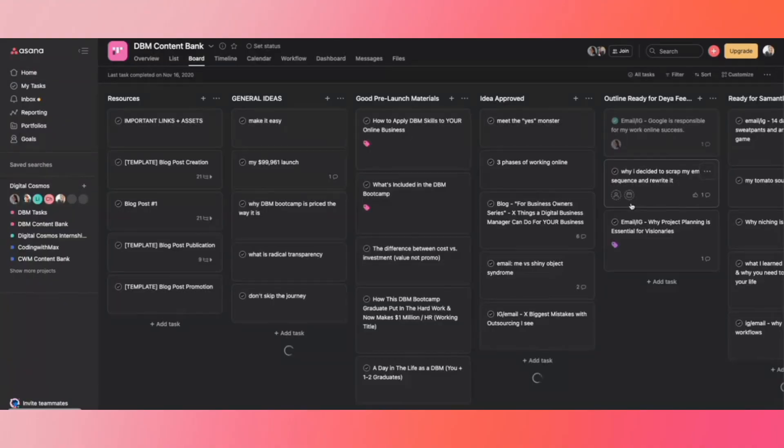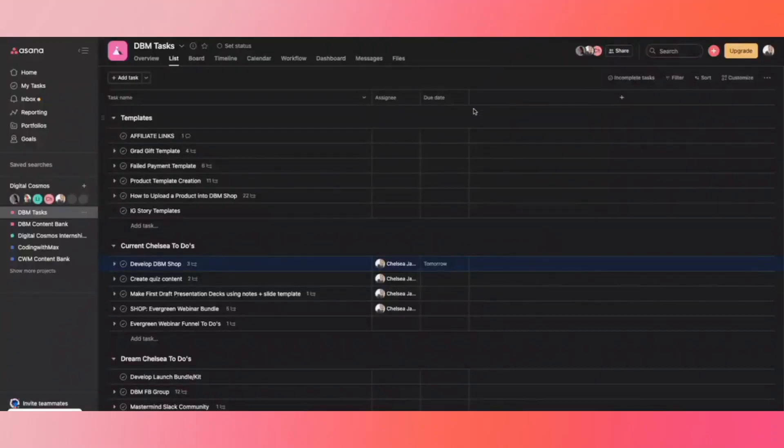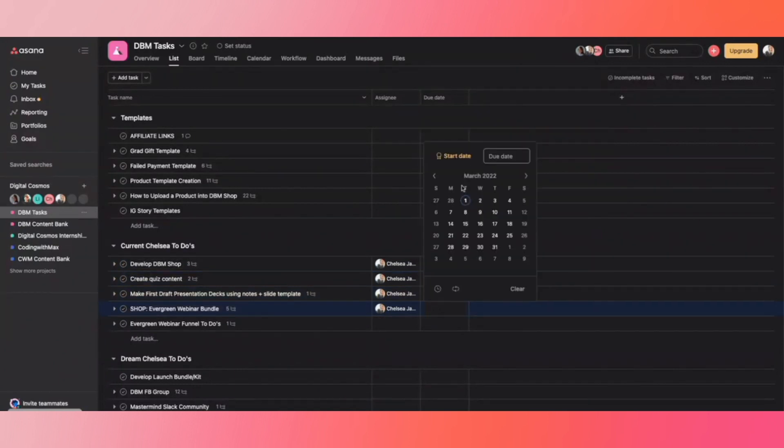In Asana you can set up different teams according to different areas of your business, such as a marketing team, admin team, or finance team. Within each team you can set up projects and tasks according to deadlines, and you can do recurring tasks — monthly, weekly, or one-time. You can also break down a project into specific tasks and then break those tasks into subtasks, which I really love because sometimes a task involves multiple steps.